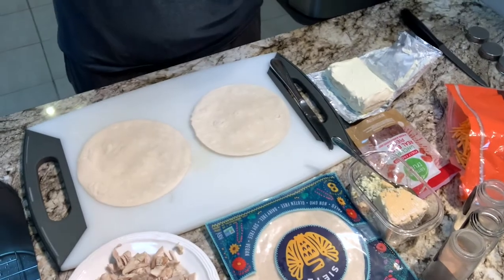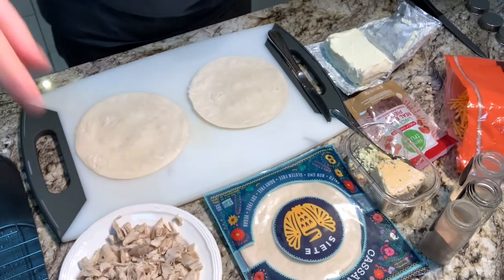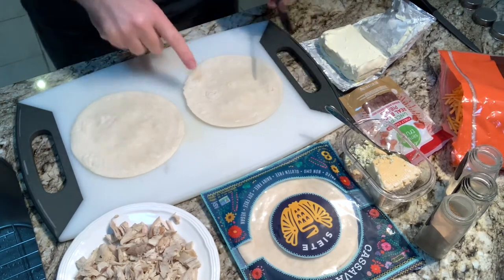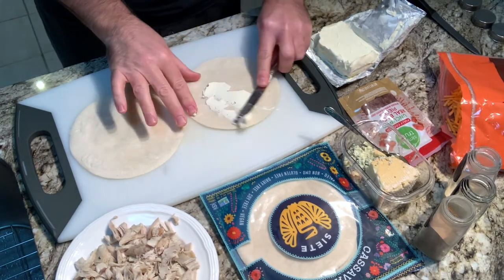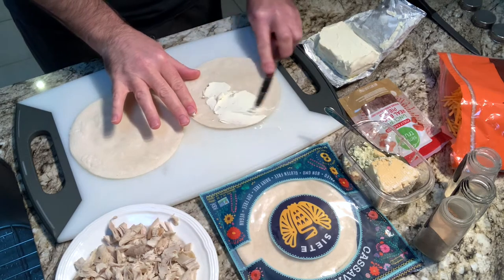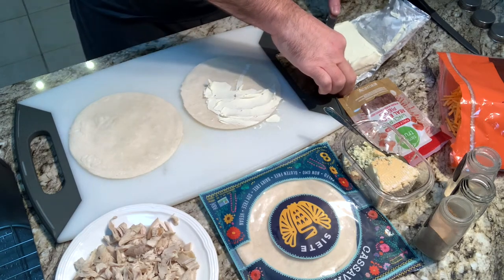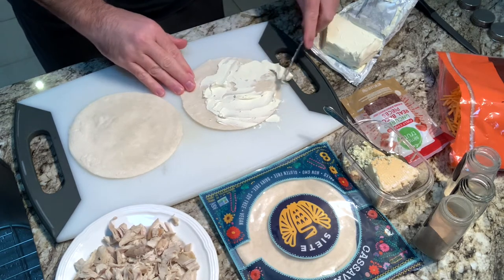Next up is another alternative to a traditional turkey sandwich: turkey bacon pinwheels. This one works best with white meat and all those crumbly little pieces you don't know what to do with. We're making it gluten-free using a Siete brand tortilla, but you could use a plain flour tortilla. I'm starting by spreading some room-temperature softened cream cheese onto the tortilla.